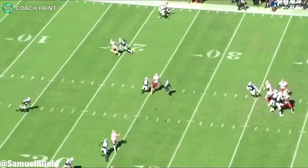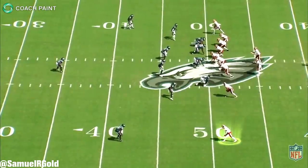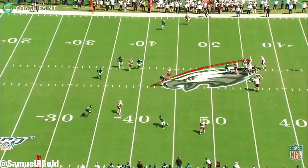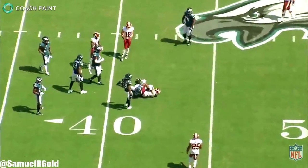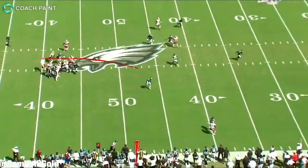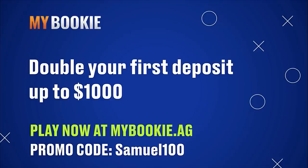In my opinion, McLaurin is already one of the best receivers on this roster. Due to his intelligence and his route running, he is already effective against zone and off-man coverage. If he continues to work on his craft, he should take the next step in his development and will truly become the 'Scary Terry' this offense desperately needed.